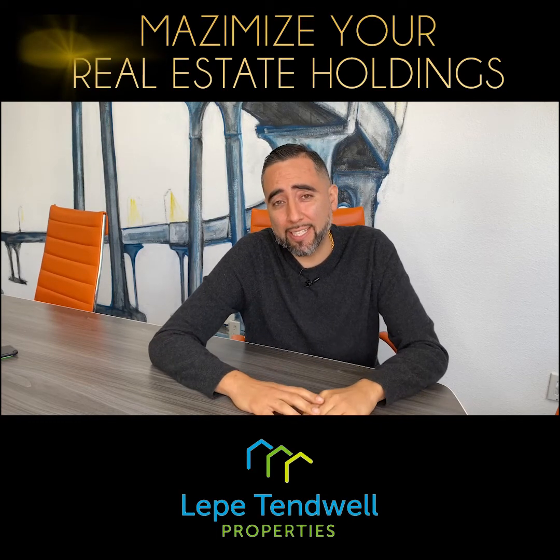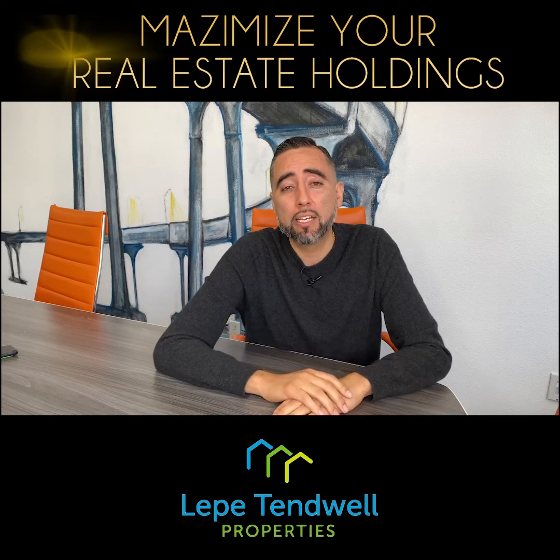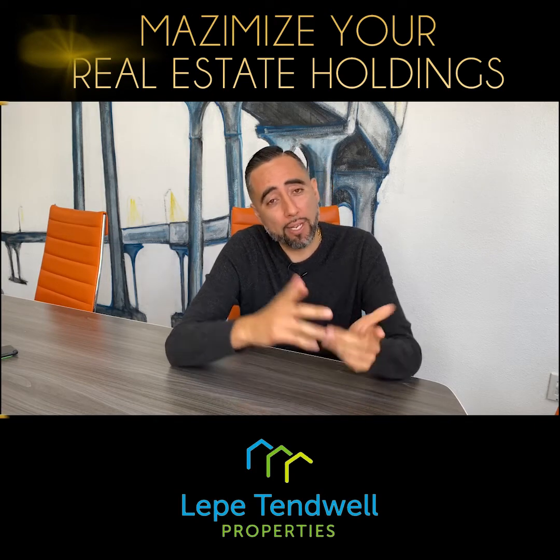I'm going to teach you how to maximize your real estate holdings and end up with five homes and five properties before you retire. I'm Vulture Lepes, CEO of Lepitimow Properties, top 1% agent in San Diego County, and let's get right into it.